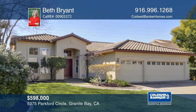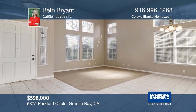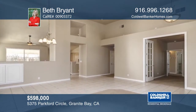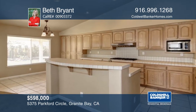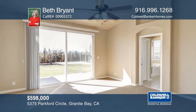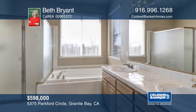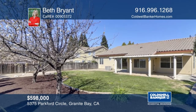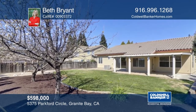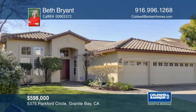This incredible single-story home has a bright and open floor plan. There are four spacious bedrooms, two bathrooms, a covered deck, and a three-car garage. This is a fantastic location right in the heart of Granite Bay, close to the Granite Bay Golf Club, Folsom Lake, shopping, and dining. This property is in the Granite Bay High School District, Eureka Union School District, and Eureka Union School Foundation. Schedule a private showing with Beth Bryant.